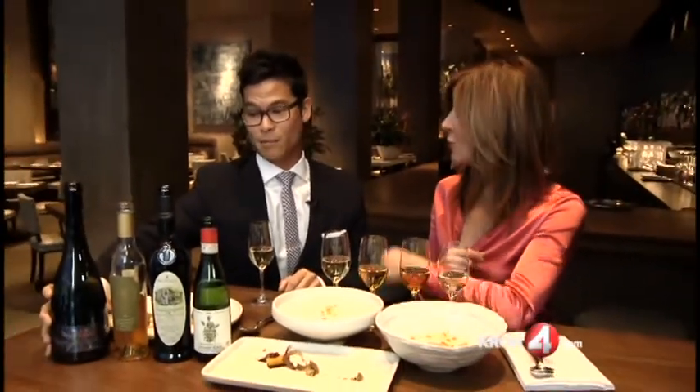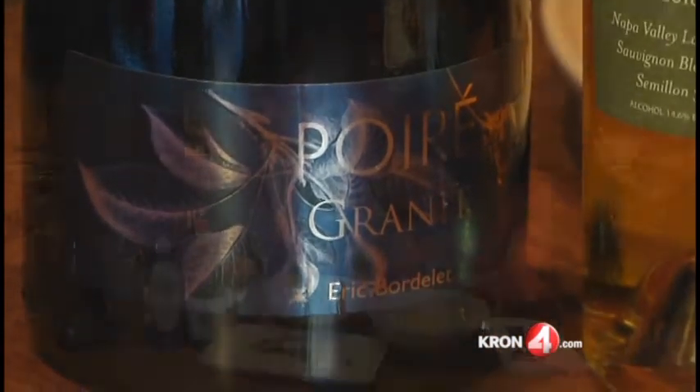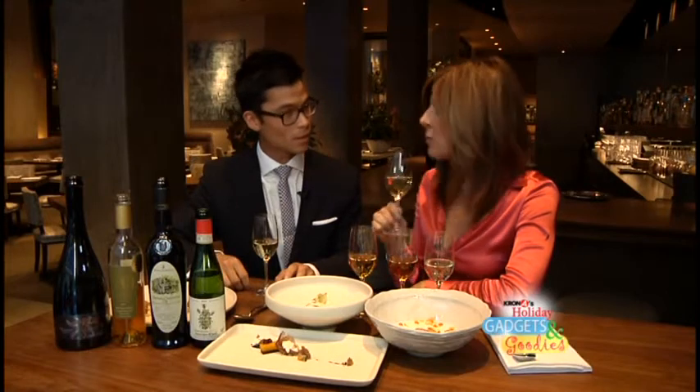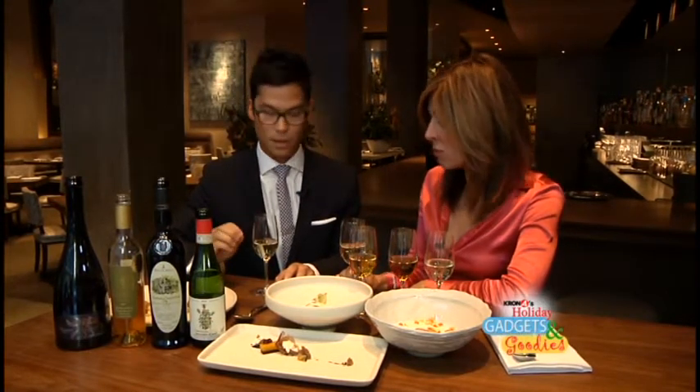So here we have the Eric Bordelay pear cider coming from Normandy, France. So what does this go with? Good times — and the pear dessert, which is really good. I think pear cider, or cider in general, is definitely overlooked. It's very affordable, really, really good, and just very fresh and clean. It doesn't really interfere too much — more of a palate cleanser for a dessert wine. It's got a holiday feel to it.